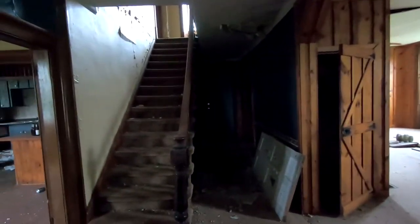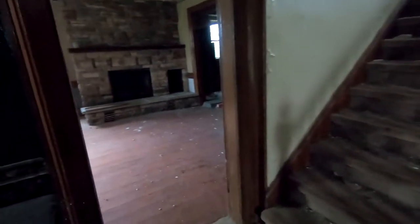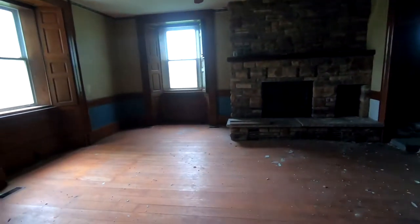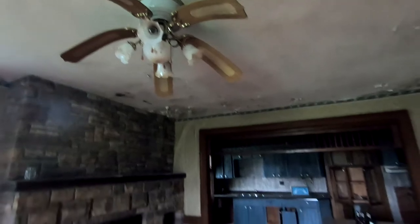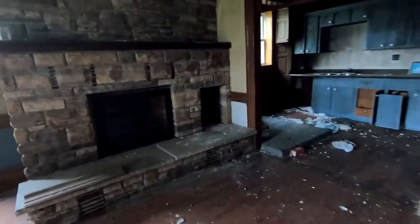Very cool. Nice staircase. This is definitely a really neat looking house. Even just all the cupboards they have through the sides — it's kind of weird. It's like all their insulation and then they put cupboard doors over it. Nice kitchenette area. Lamp still there. The fireplace even.